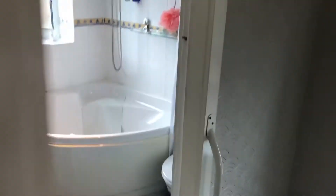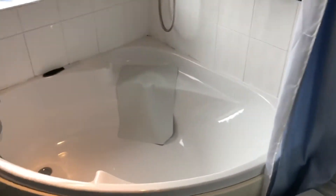It has some fitted wardrobes there. In the bathroom you have your toilet, corner bath with a shower over it, a small cupboard there, and a little airing cupboard with your hand basin.